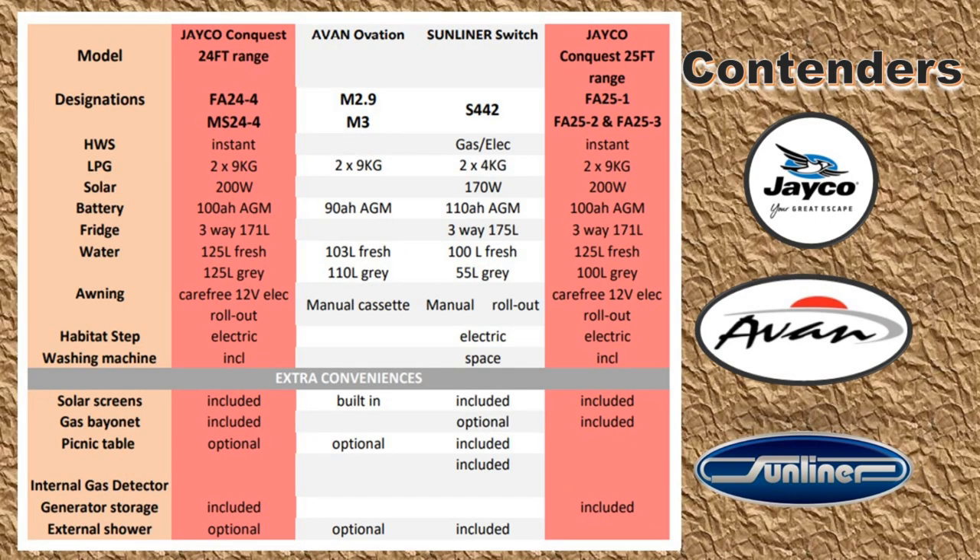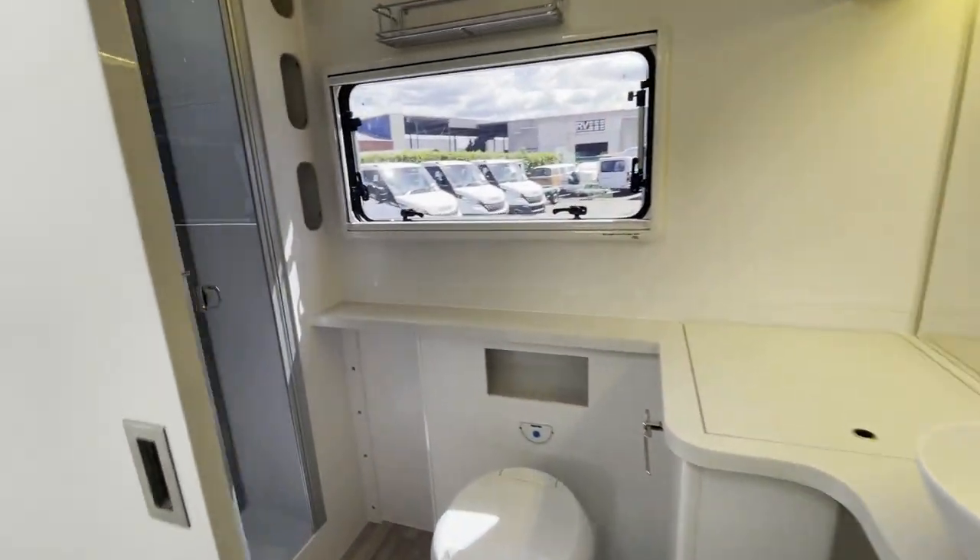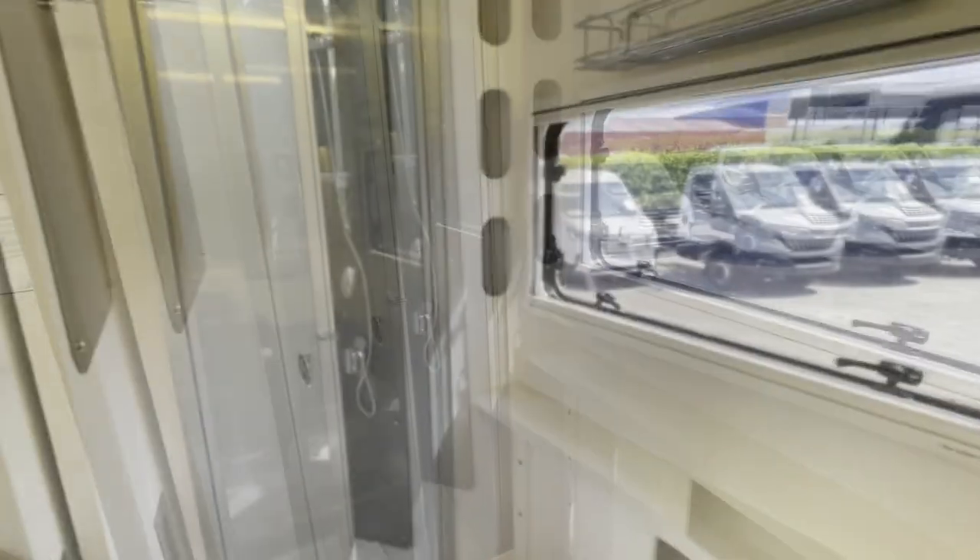Compared to the group of RVs in this lineup, the Sunliner has a smaller four-seat diner area, which does include the swivelling cab seats, and the kitchen is small but has an extra benchtop extension. It has a smaller greywater tank and two LPG bottles, but they're only four kilo compared to the nine kilo bottles in the competition. But it does score extra points with a permanent bed and a more spacious ensuite with niches and lots of storage.